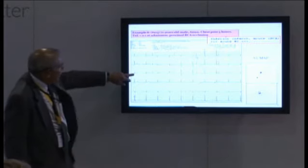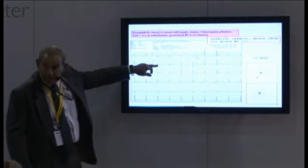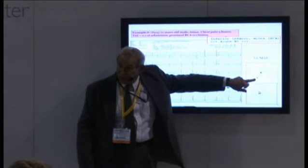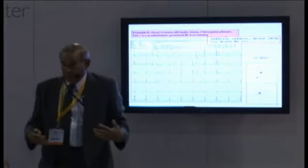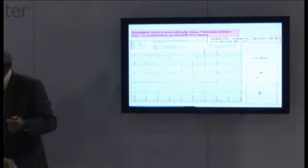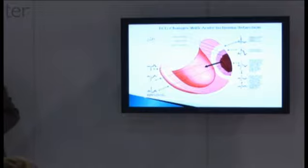Looking at this ECG example: lead III shows greater ST elevation than lead II, and AVL is negative — that's exactly what we're talking about. If you visualize the vector in the frontal plane, it's going inferiorly and rightward. And if you look at V4R, it fits together — this is identifying the right coronary artery as the culprit. Now I want to get to the left main lesion.